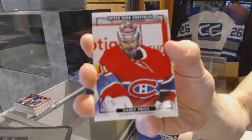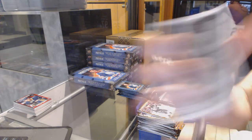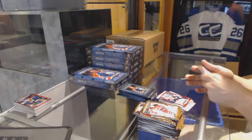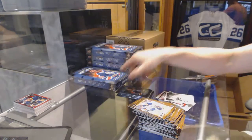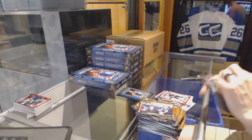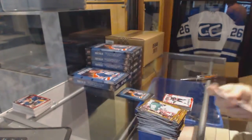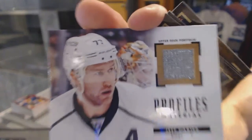Rookie for the Montreal Canadiens — Mike Condon. We've got a color art for the Montreal Canadiens — Carey Price. Wire photo for the Detroit Red Wings — Andres Athanasiou. Rookie for the Columbus Blue Jackets — Jonas Korpisalo. Wire photo for the New York Islanders — Clark Gillies. Rookie for the Carolina Hurricanes — Noah Hanifin. Rookie color art for the Buffalo Sabres — Jack Eichel.